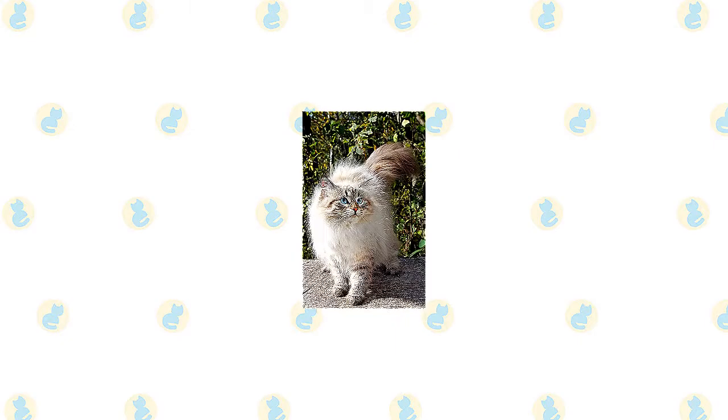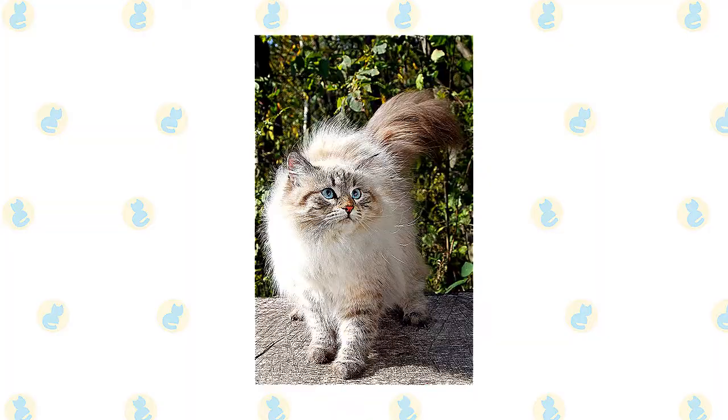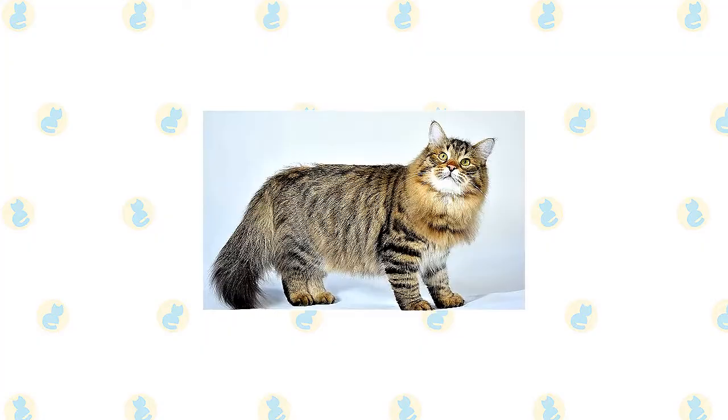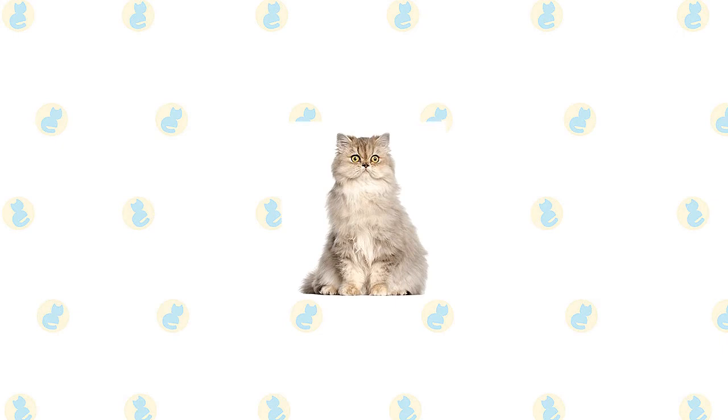The Siberian is notable for having a long triple coat with guard hairs — the outer coat — awn hairs — the middle part of the coat — and a downy undercoat. He has an abundant ruff around the neck, thick but slightly shorter hair on the shoulder blades and lower part of the chest, and thick fur on the belly and breeches. The undercoat thickens in cold weather. The coat comes in all colors and combinations of colors, with or without white. He looks powerful and alert but gazes out at the world with a sweet expression.